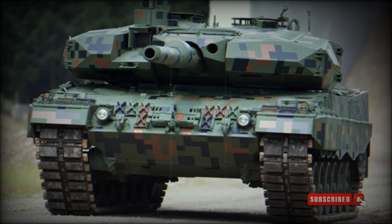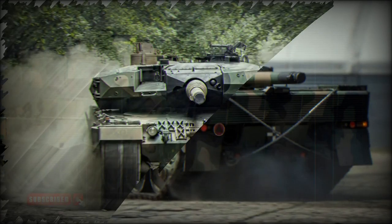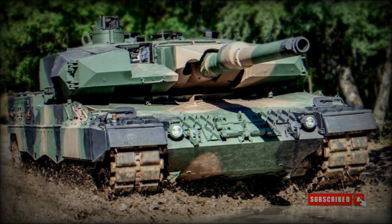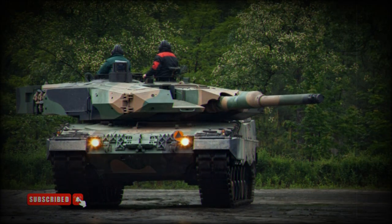The Leopard 2PL retains the 120mm L44 smoothbore gun of its predecessor. However, the gun was modified by Rheinmetall to be compatible with newly developed high-pressure ammunition, such as the programmable DM-11 high-explosive airburst round and the high-power DM-53 and DM-63 armor-piercing rounds. The programmable rounds enable engagement of targets behind cover and within buildings, and the multipurpose DM-11 rounds can also be used against enemy troops, armored vehicles, missiles, and low-flying helicopters. The gun can also fire any other standard NATO 120mm tank ammunition.